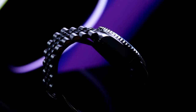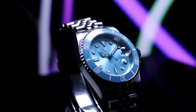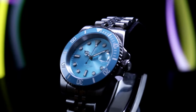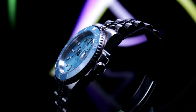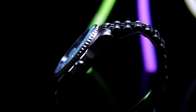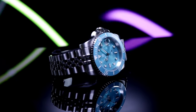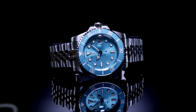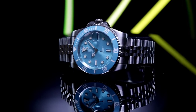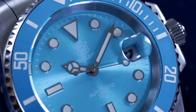In a sea of high-end luxury timepieces that command eye-watering prices, there emerges a beacon for the budget-conscious yet style-savvy collector. Priced at just $70, the Steel Dive Turquoise Diver doesn't just aim to mimic its prestigious counterpart — it aims to democratize the premium watch experience. It boasts a stainless steel case and bracelet, a sapphire crystal face resistant to the scuffs of daily wear, and a dependable self-winding automatic movement — features often reserved for watches with much heftier price tags. This is the quintessence of accessible luxury.